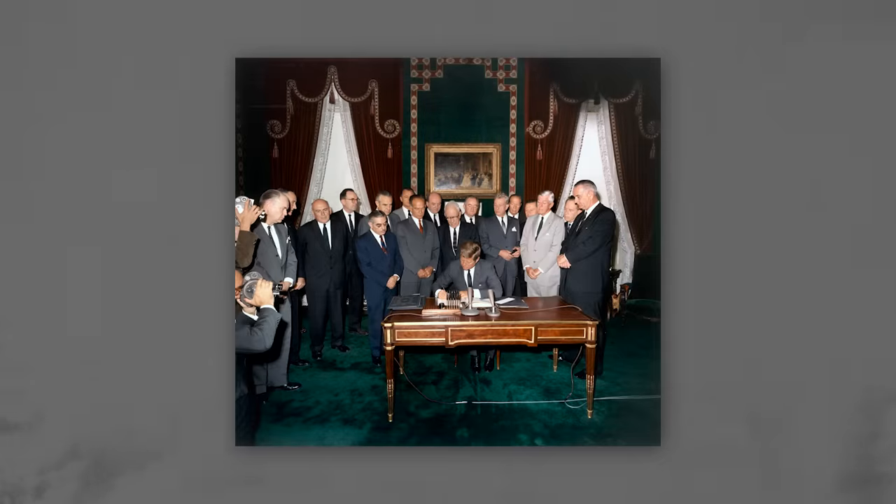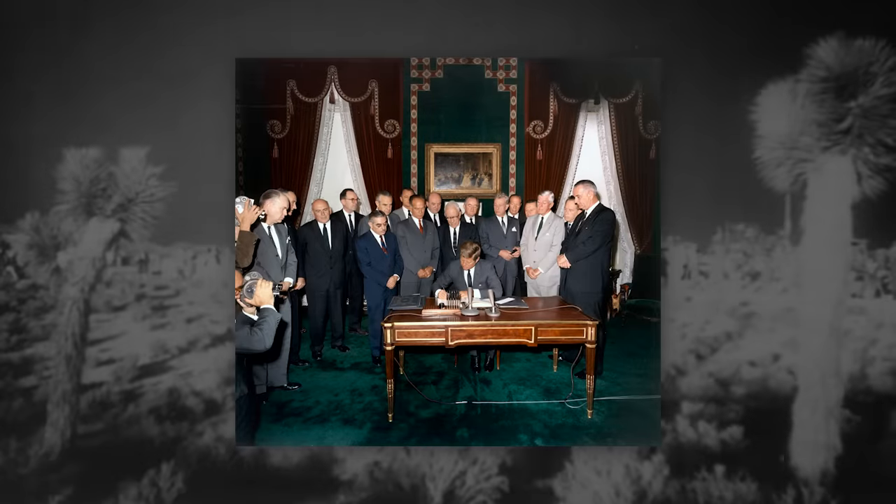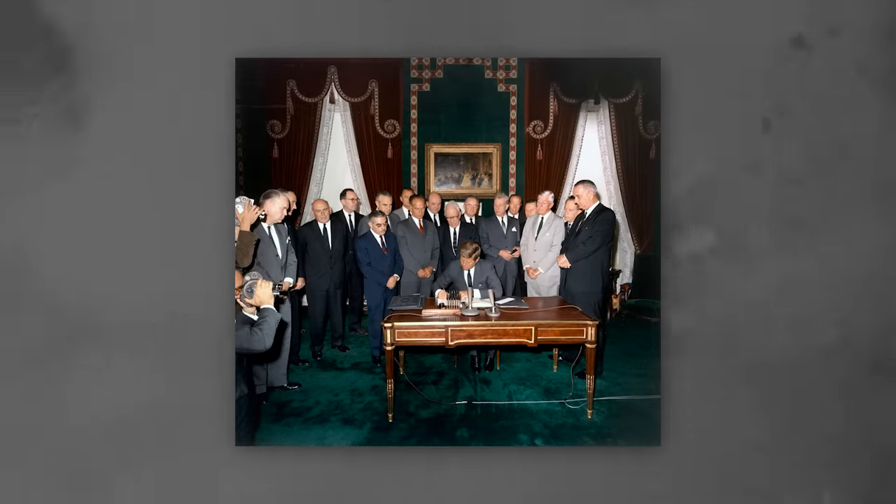This culminated in a three-year testing moratorium from 1958 to 1961, and finally the signing of the Partial Test Ban Treaty in 1963, which banned the US and the Soviet Union from conducting nuclear tests in the atmosphere. The techniques for conducting underground nuclear tests were largely developed through trial and error.